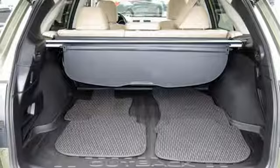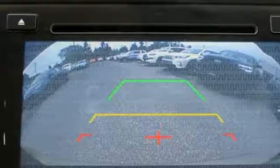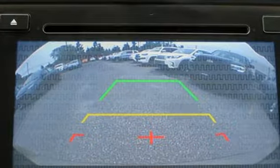Live in the moment and love every minute in your Subaru. You need to drive it to believe it. See it for yourself today.